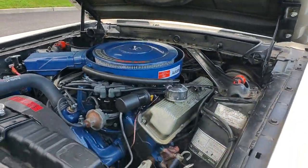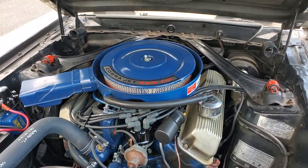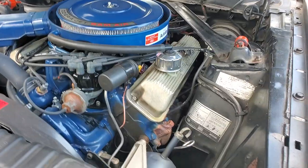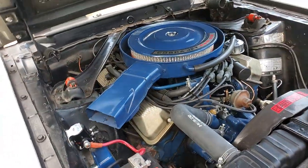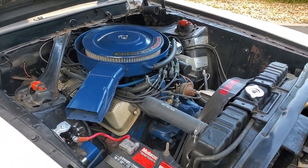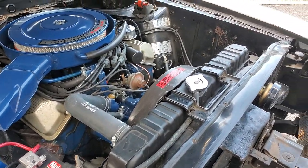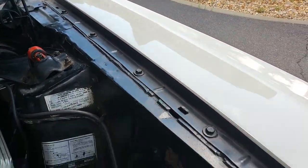There she is. 428 Cobra Jet, correct heads, correct intake, correct block, Holley 735 CFM — that's what's on there. No headers or anything like that, which is nice to have. Back in the day the first thing guys did was throw headers on it — you wanted to put headers, a different cam, a different rear end. This car survived all that nonsense.